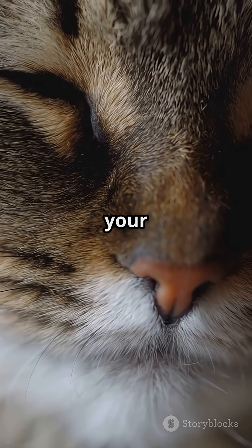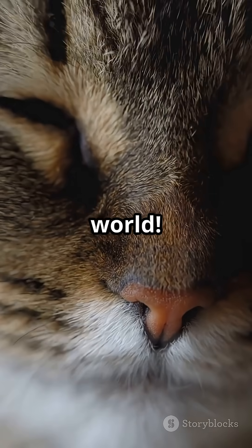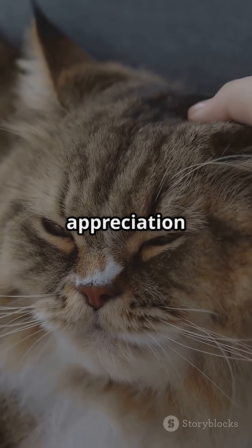So next time you spot your cat's whiskers, remember, they're not just cute. They're magical tools for exploring the world. Give your cat a little whisker appreciation today.